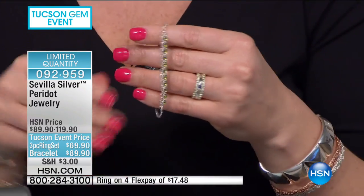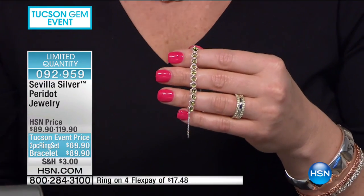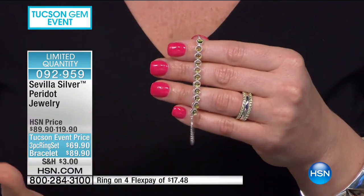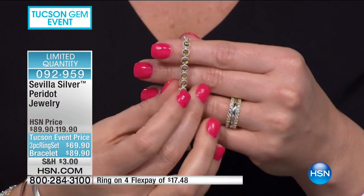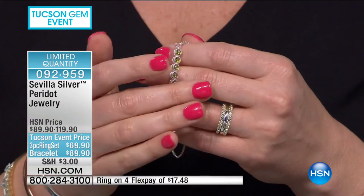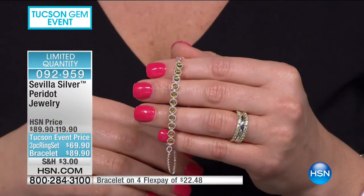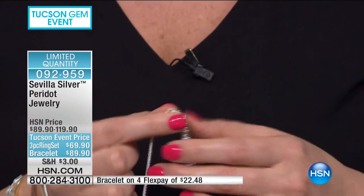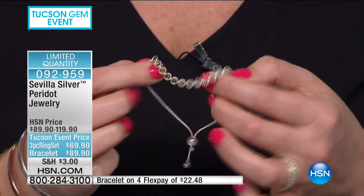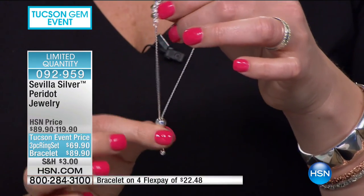If you're an August baby and you love peridots, we have them for under $200. We have about 100 in the bracelet and about 100 in the ring — and we're going to show you three rings so you can stack them, mix them, and match them. The bracelet is at the lowest price we have ever offered, featuring that bolo design.